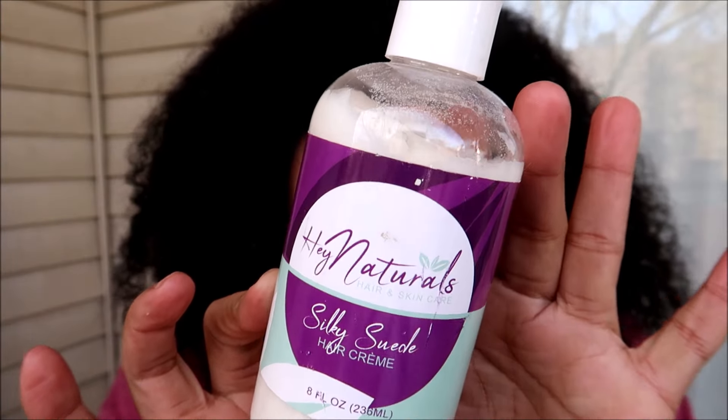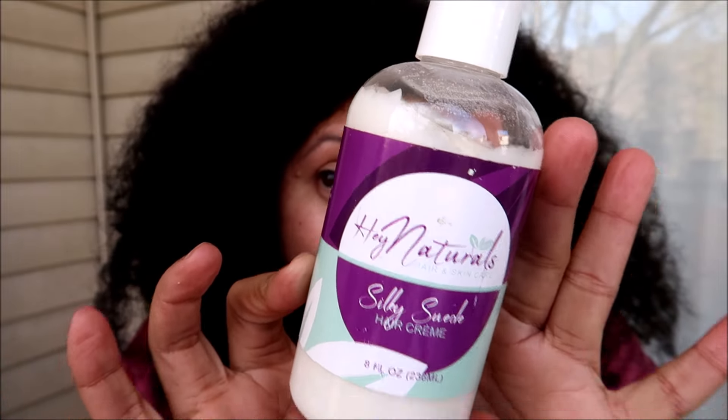This is a brand I'm pretty sure is no longer around — Hey Naturals. I found out about them on Instagram and ordered a ton of stuff on Black Friday. This is their Liquid Suede Leave-In Conditioner. Similar to the Shea Moisture but this one actually has silicone in it, so it might prep my hair without weighing it down while giving me that added protection. They also have the Silky Suede Hair Cream — this creamier product might be a good option for giving me a bit more moisture along with the added protection of the silicones.